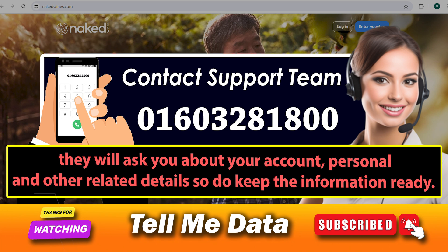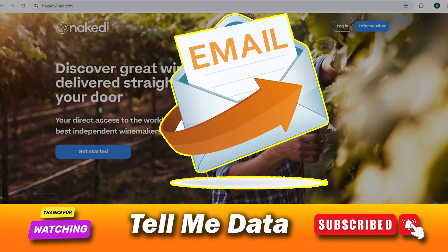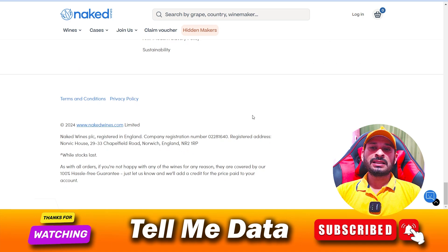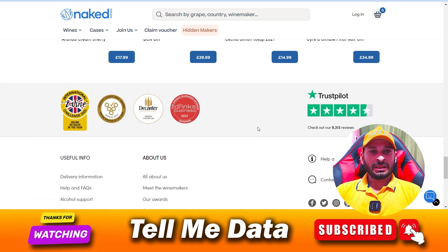Keep the information ready, follow the steps as they say, and they will help you cancel your Naked Wine subscription easily. You must also remember to ask them for a service cancellation confirmation email, and you are done. By using this method you can easily cancel your Naked Wine subscription.